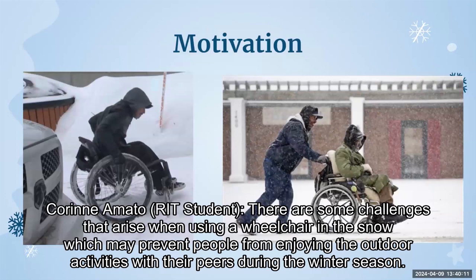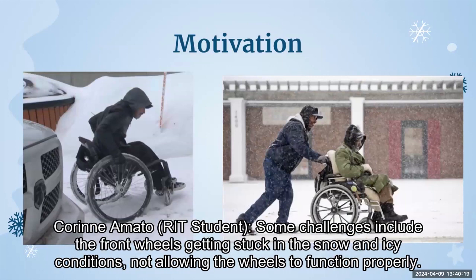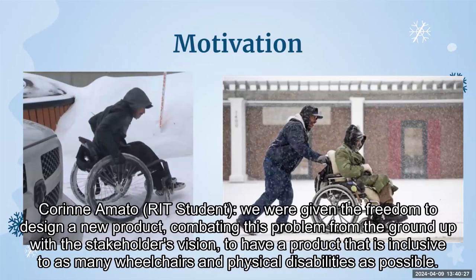There are some challenges that arise when using a wheelchair in the snow, which may prevent people from enjoying outdoor activities with their peers during the winter season. Some challenges include the front wheels getting stuck in the snow, and icy conditions not allowing the wheels to function properly. We were given the freedom to design a new product combating this problem from the ground up, with the stakeholders' vision to have a product that is inclusive to as many wheelchairs and physical disabilities as possible.